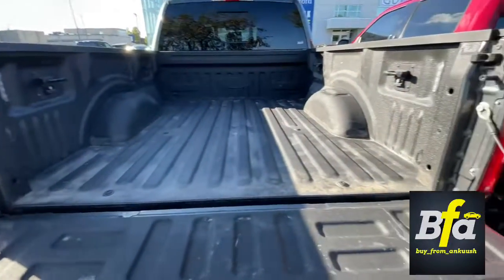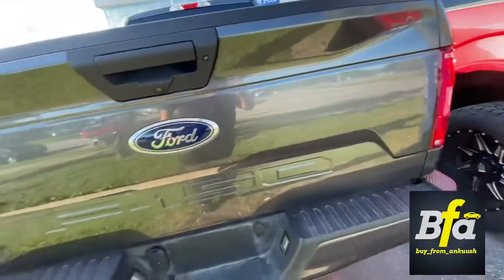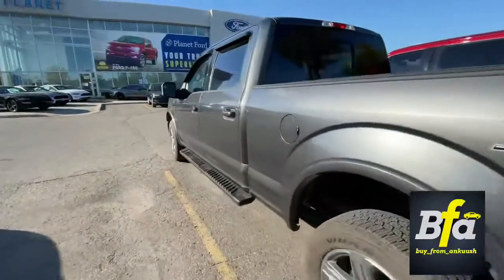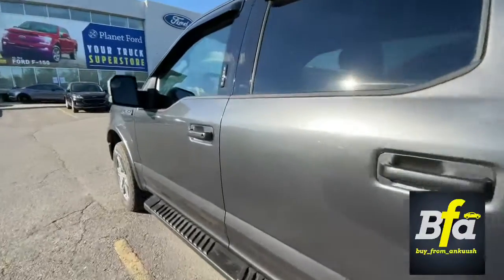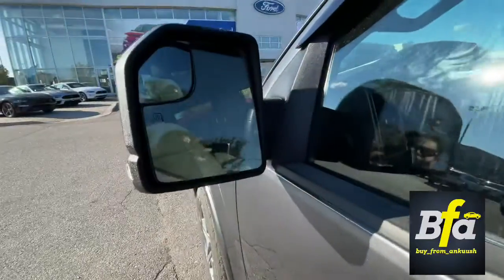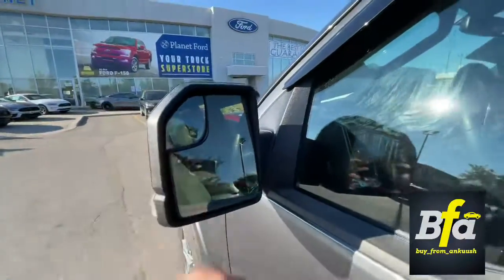I'm gonna make sure everything is neat and tidy before you pick it up. On the driver side, you get the keyless entry system, heated side view mirrors with blind spot information mirror.